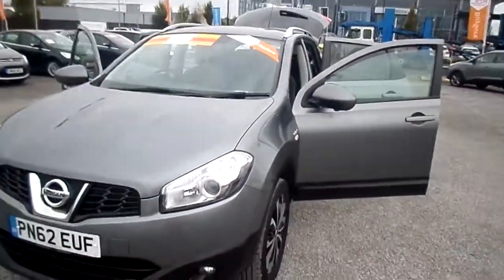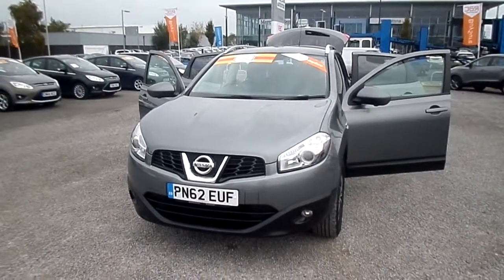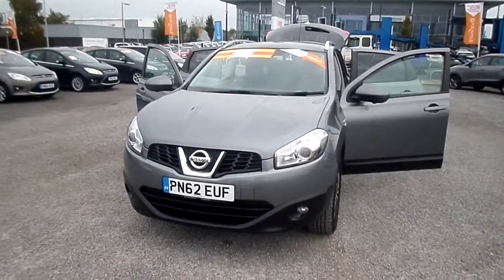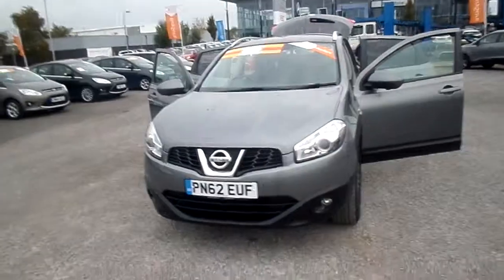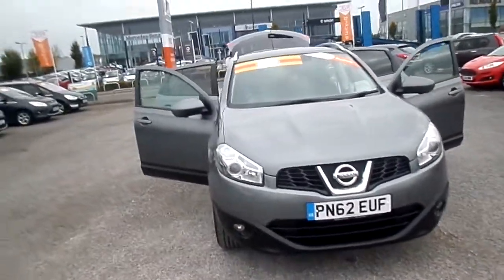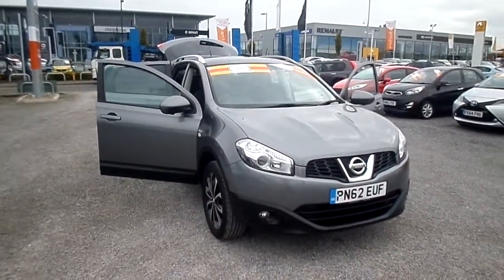So there we have it — the Nissan Qashqai 1.6 N-Tec Plus available here at FG Barnes Autostore Maidstone. We are situated in Parkwood just off Sutton Road. The telephone number here is 01622 75531. If you'd like to call one of our sales team to arrange a test drive or book an appointment, we'll be quite happy to do that for you. We look forward to seeing you soon. Thank you for watching.